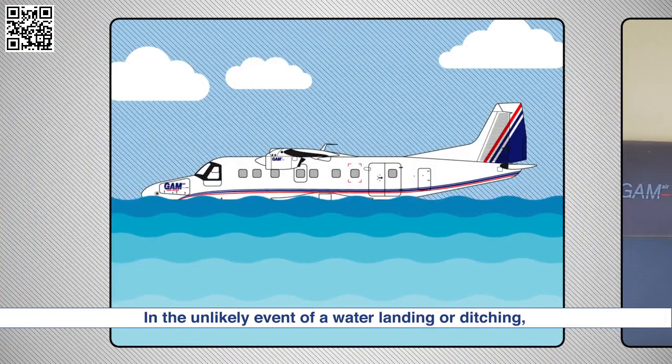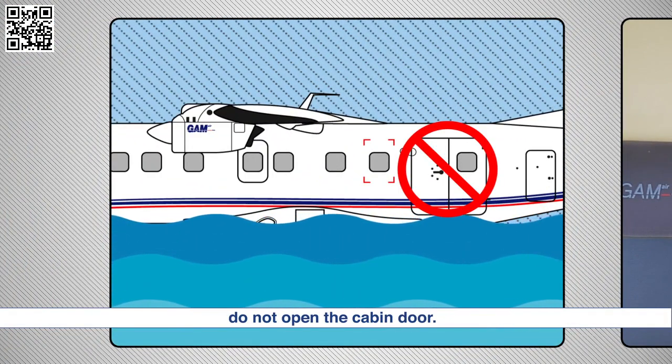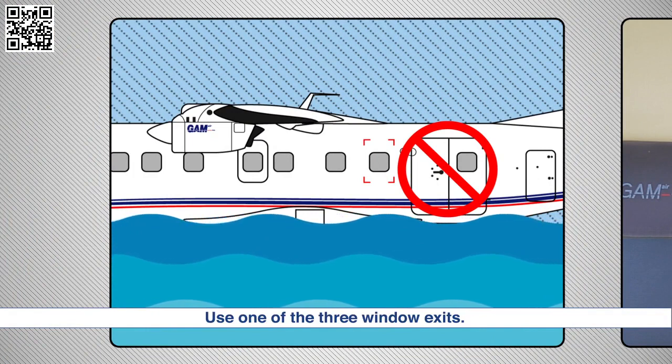In the unlikely event of a water landing or ditching, do not open the cabin door. Use one of the three window exits.